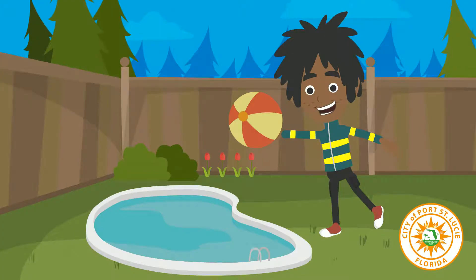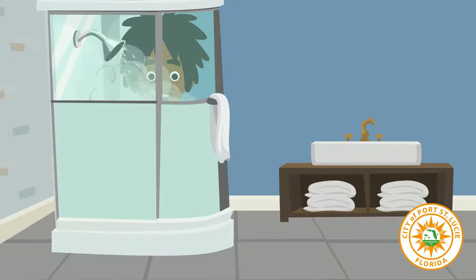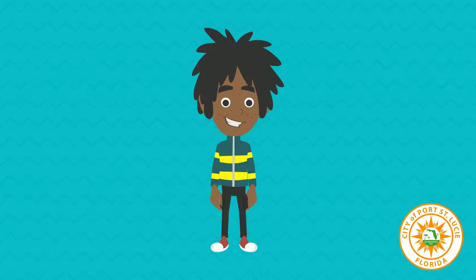Love the water? Playing in it? Drinking it? Getting clean in it? Well, we do too. But we need your help.